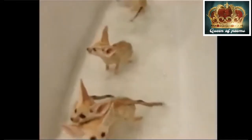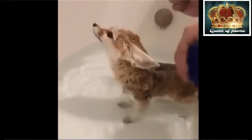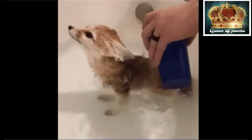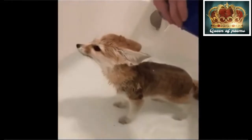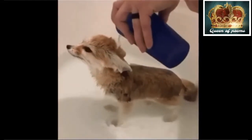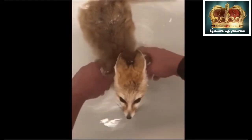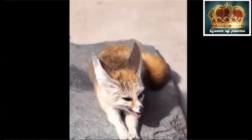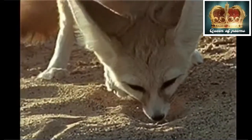Fennec foxes is a small fox. Their large ears, which are usually 4 to 6 inches long, help to release excess body heat on hot days. Fennec fox appears to be the only carnivorous mammal in the Sahara Desert able to live without freely available water. Fennec foxes rarely need to drink water and have good hearing to locate underground prey.